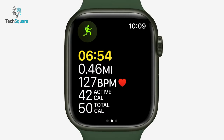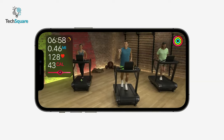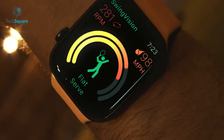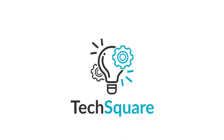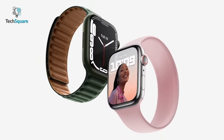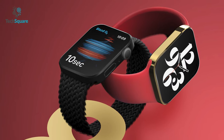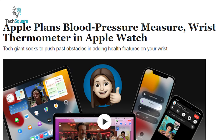In today's video, we're going to discuss what new features the Apple Watch Series 8 might boast. One of the earliest rumors is that the Apple Watch Series 8 might come with a body temperature sensor, and that was found in a report published by the Wall Street Journal.